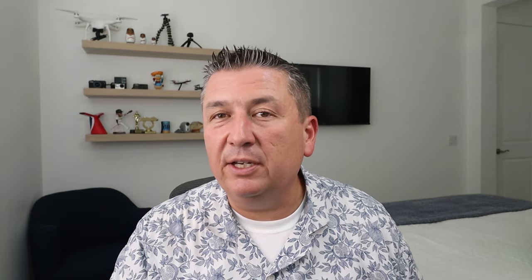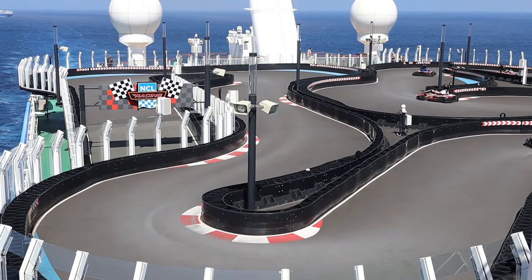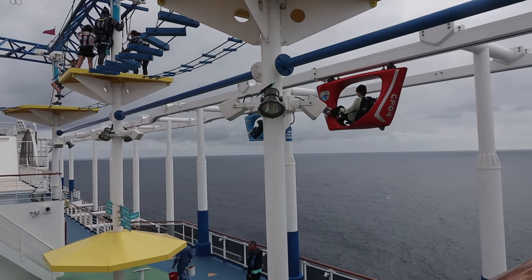Be sure to get off the boat — I've talked to a few people who say they're just going to stay on the ship. That is nice; you have free run of the ship when everybody's off and can take advantage of things that might have a long line on a sea day.